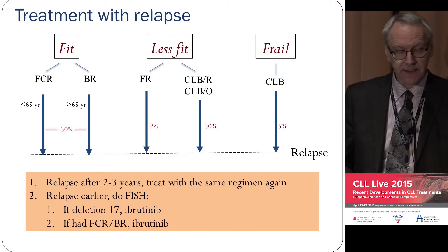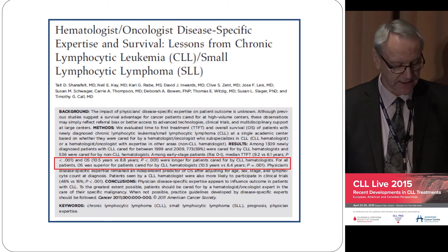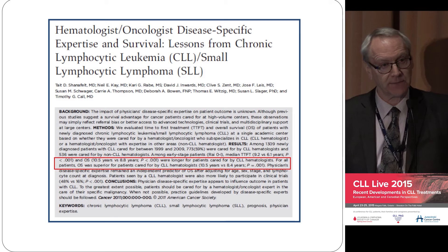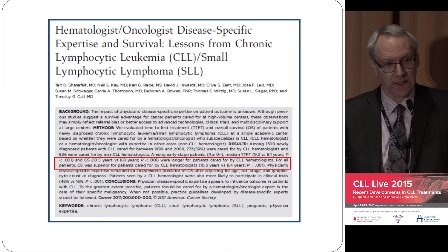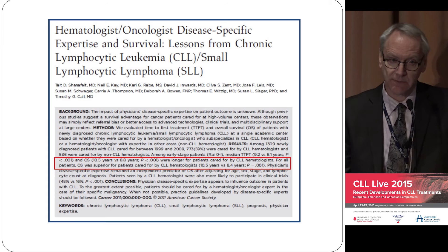An important point: it's not just the drugs you need — you need the right environment. This came from the Mayo Clinic and caused a bit of controversy. Patients with CLL who attended the CLL-specific clinic — seen by people with a special interest in CLL — versus the general hematology group: those who went to a CLL-specific physician lived on average two years longer than those who did not. It was a big difference, and they had no good explanation as to why.